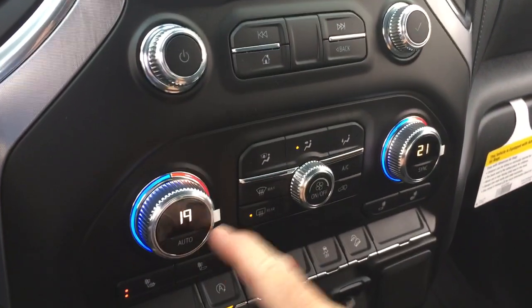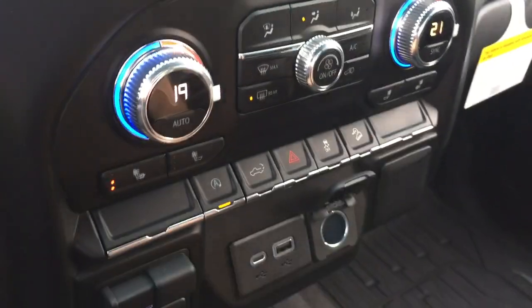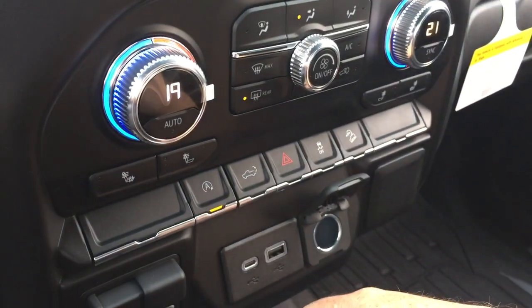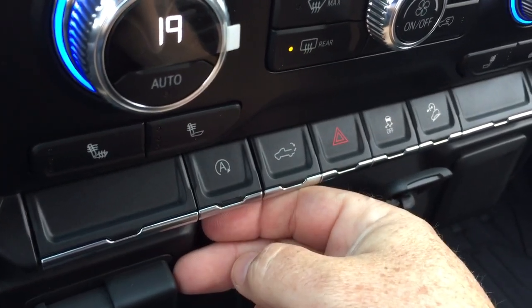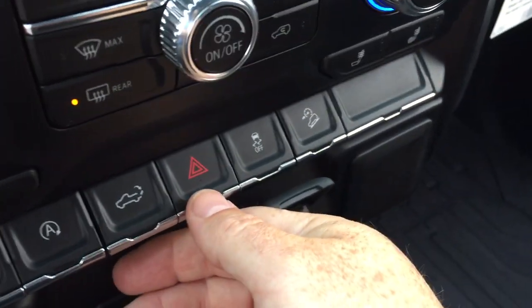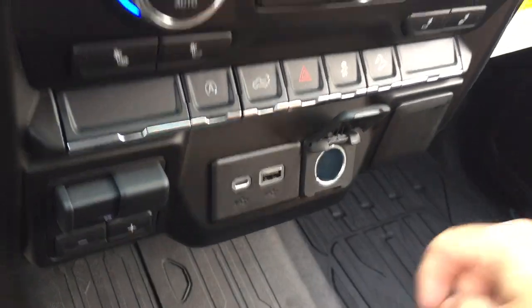Dual zone climate control, fan speed operator, AC button, and front and rear defrosters. You also have heated seats, both driver and passenger side. Trailer brake, and you can disable the auto stop function if you want to do so by pressing this button here. Power tailgate button, hazards, traction control, and hill descent control. For power you have 12-volt, USB, and USB-C.